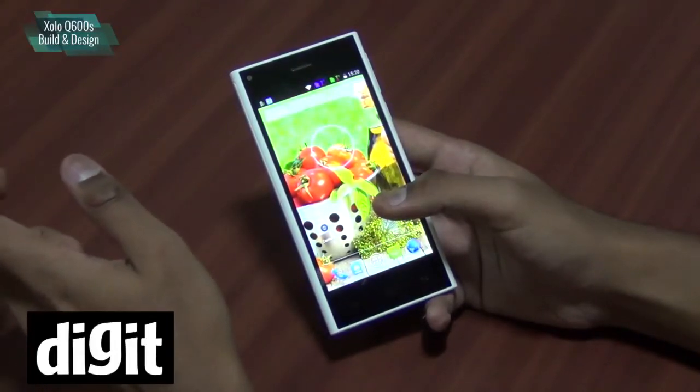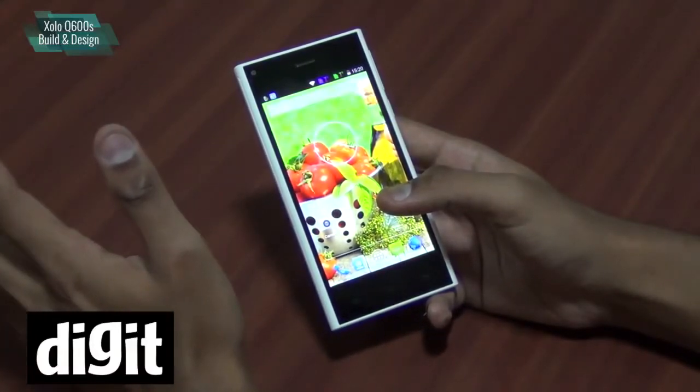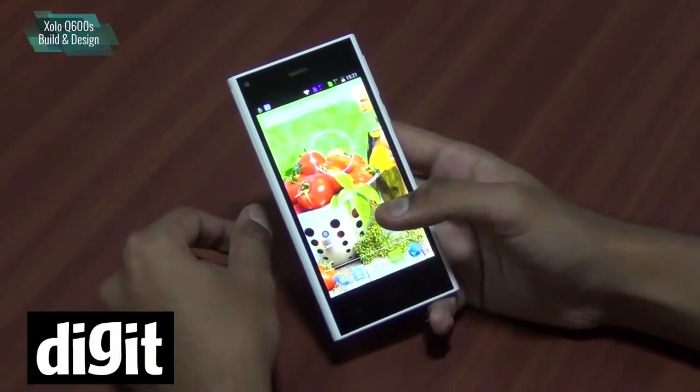It basically competes against things like the Motorola Moto E, the Asus Zenfone 5, and the soon-to-come Xiaomi Redmi 1S.